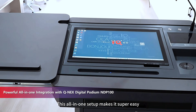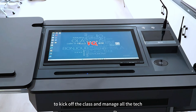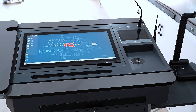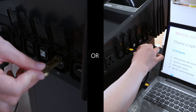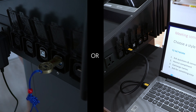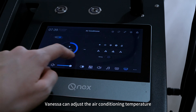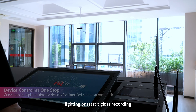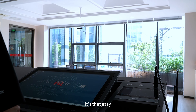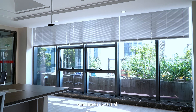This all-in-one setup makes it super easy to kick off the class and manage all the tech. With the simple press of a button, Vanessa can adjust air conditioning temperature, the curtains, lighting, or start a class recording. It's that easy — one touch does it all.